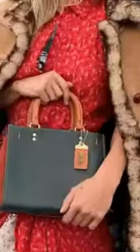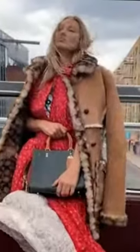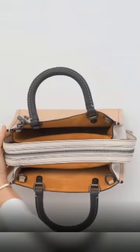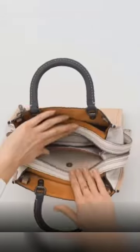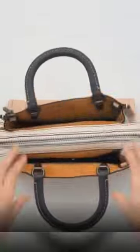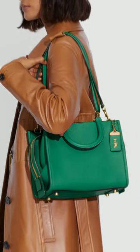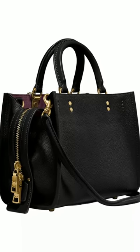Coach has no shortage of ultra-luxurious handbags that can be styled for just about every occasion and season. But thanks to the fashion house's latest reintroduction of its cult favorite Rogue handbag, courtesy of the brand's creative director Stuart Vevers, it's fair to say that the Rogue 25 in color block is the must-have handbag of the fall 2021 season.